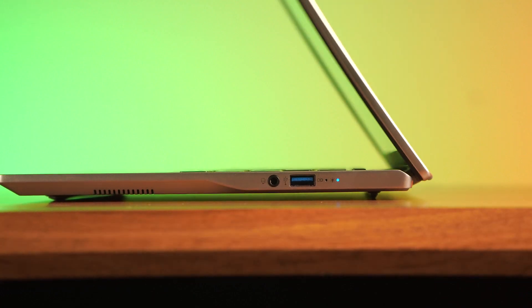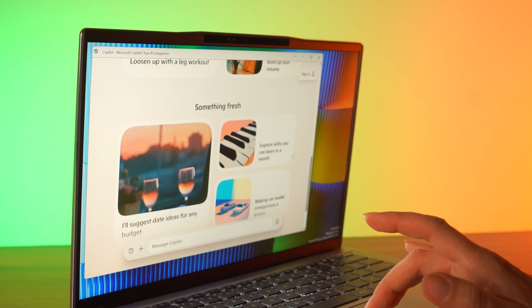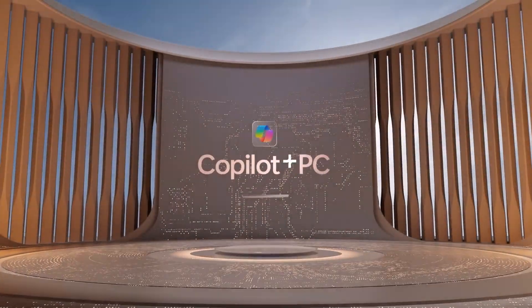Acer's latest addition to their thin and light range really comes at an exciting time where a new era of AI is beginning. It feels like AI has been the buzzword of this year, probably even last year, and I think it's going to continue that way for a few more. And Acer are not letting that ship sail — they're firmly commandeering the vessel. And what makes this laptop so intelligent is that it's a Copilot Plus PC.